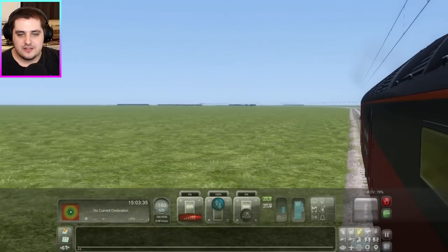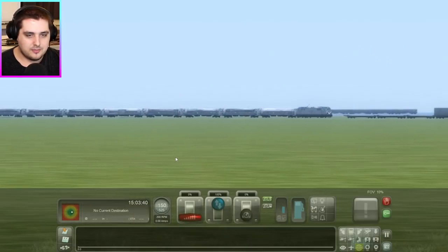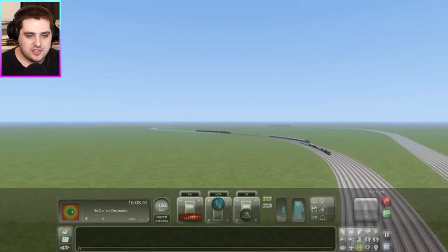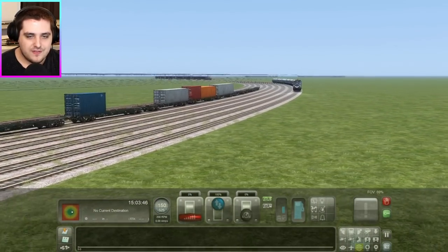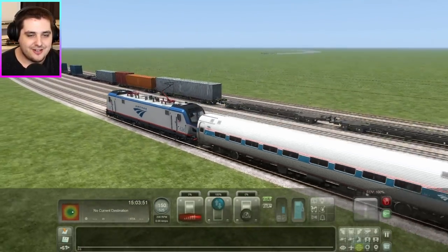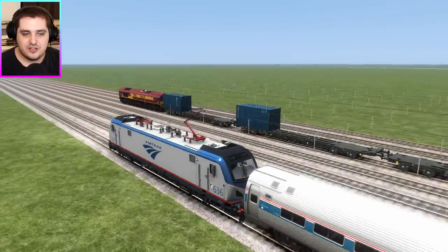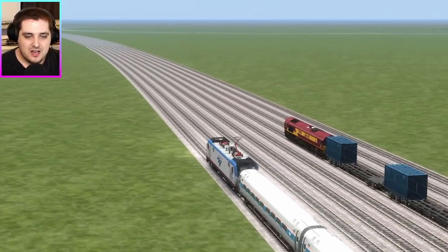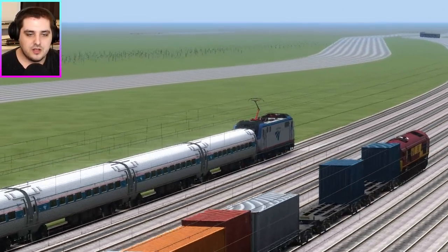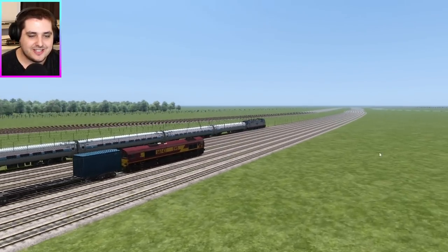What about the other trains? Let's have a look in the distance — the Class 66 is in second place. But I think the Amtrak is going to overtake the Class 66; it's catching up. This is where the electric train swipes the rest of the steam power and diesel power, because they are high-speed trains. God, that looks really cool how the Amtrak is overtaking the Class 66.